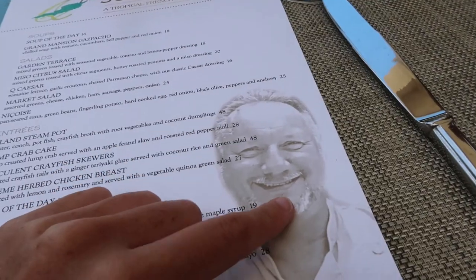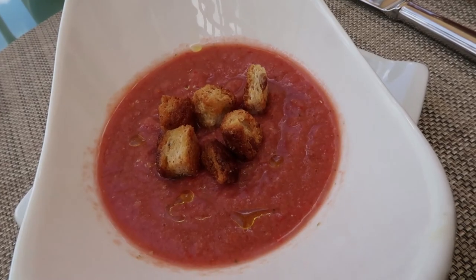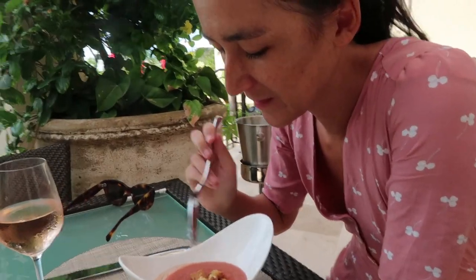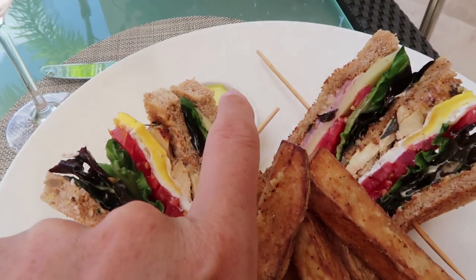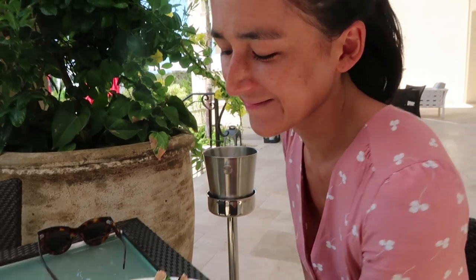We're starting with the gazpacho — it looks really refreshing. Yuki says it's smoky, a smoky flavor. They probably do fire-roasted peppers — yes, it does say there are peppers in it. The Q Club sandwich comes with my potatoes and a curry aioli — sounds great.